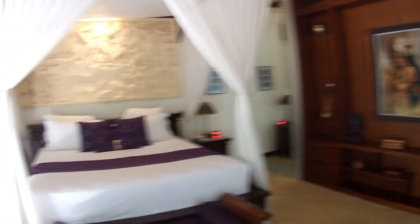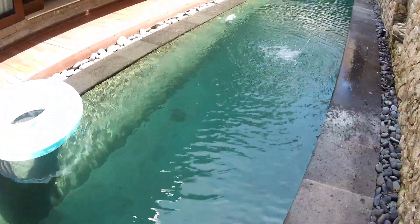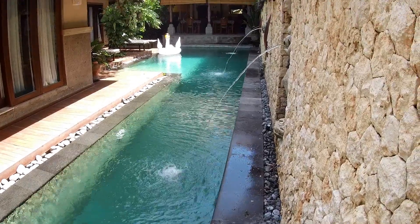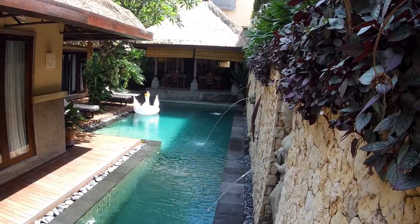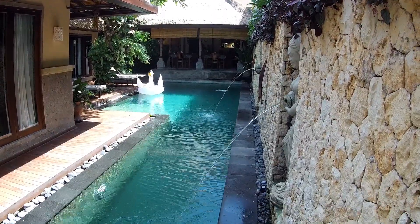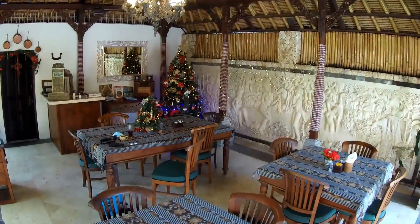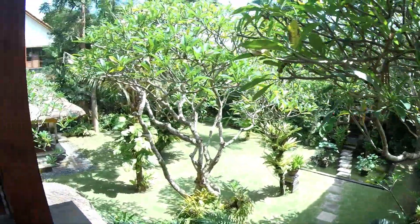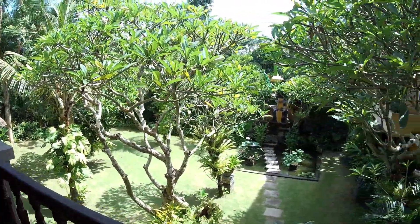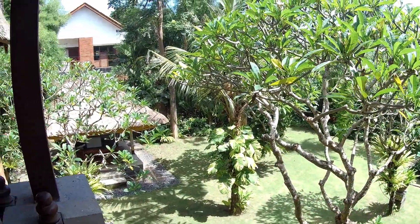So, das waren die drei Zimmerkategorien. Ich zeige euch jetzt noch den Pool. Und hier natürlich auch das Restaurant, wo es leckeres Essen und Frühstück gibt. Ich hoffe, euch hat der kleine Eindruck gefallen. Wir setzen in die Kanalbeschreibung auch einen Link von der Revilla — könnt ihr dann direkt kontaktieren und auch auf die Webseite gehen. Da seht ihr noch viele Fotos, auch von oben, und und und. Habt Spaß, und ich würde mich freuen, wenn ihr herkommt.